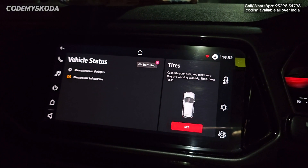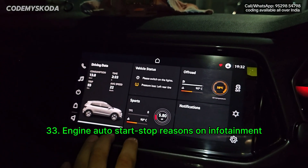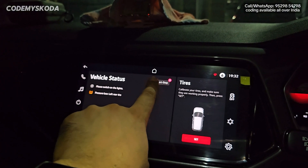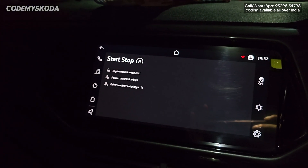The next option for the infotainment is called engine auto start-stop reasons. If I click on this screen, swipe left, click on vehicle status, there is a small button called start-stop. Clicking it shows the reasons why the engine will not be turning off automatically.